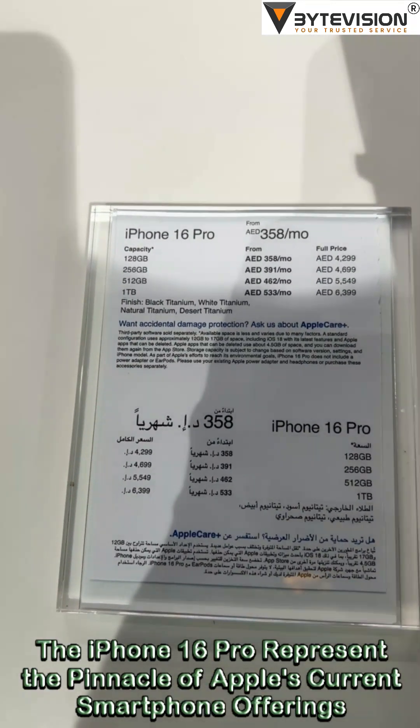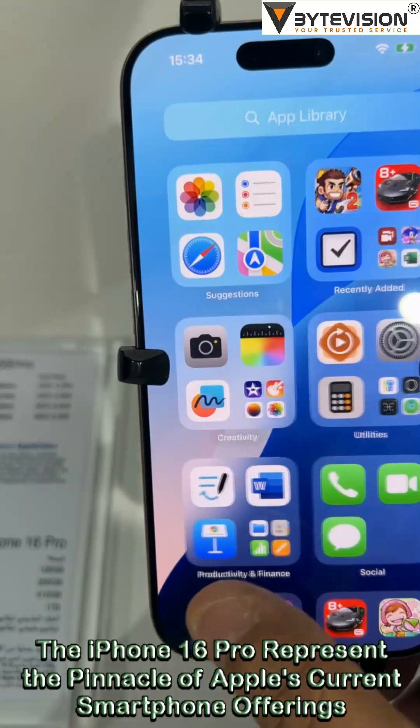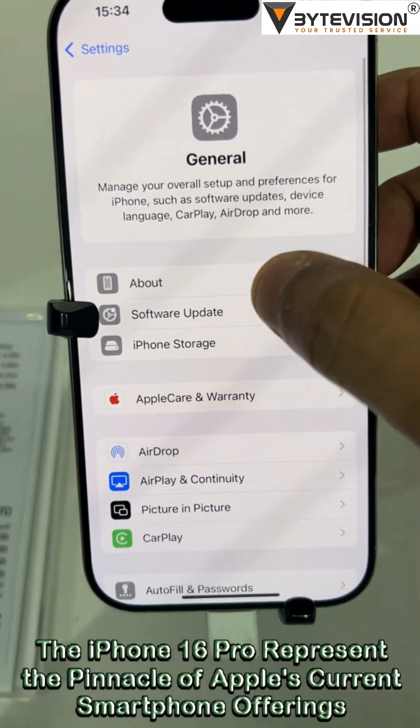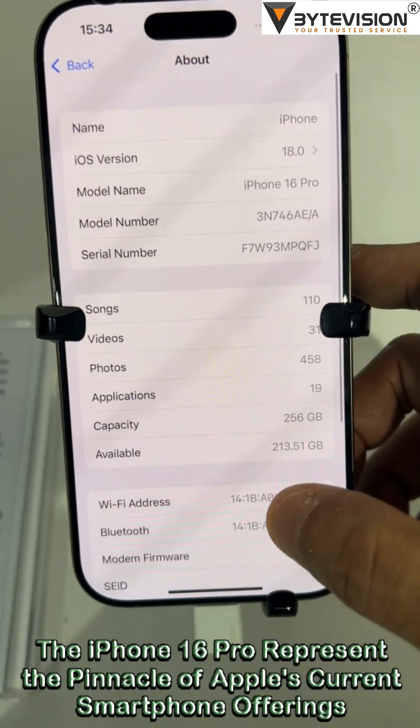Welcome to ByteVision YouTube channel. The iPhone 16 Pro represents the pinnacle of Apple's current smartphone offerings, introduced as part of the 18th generation of iPhones. Here's a detailed overview based on the latest information.